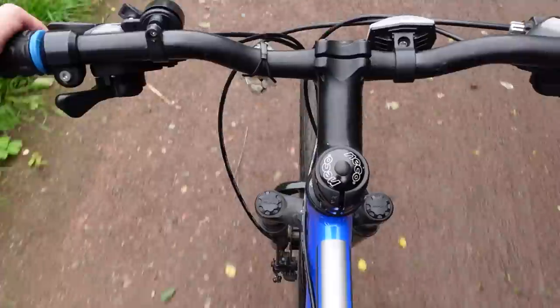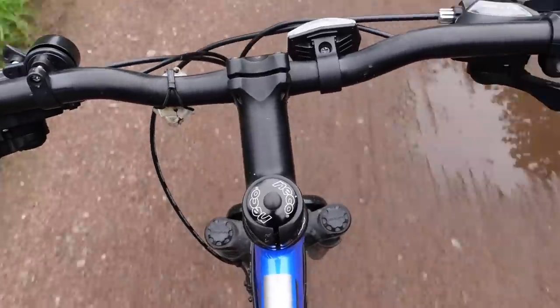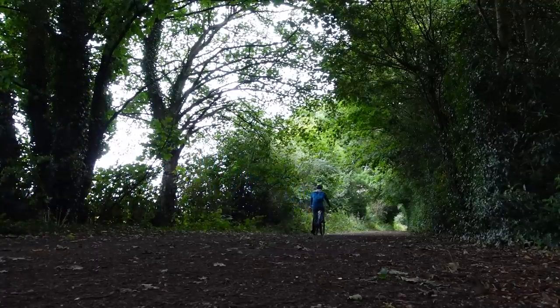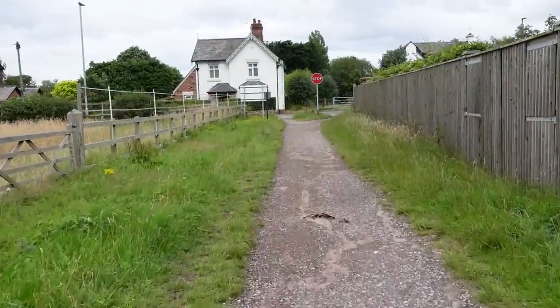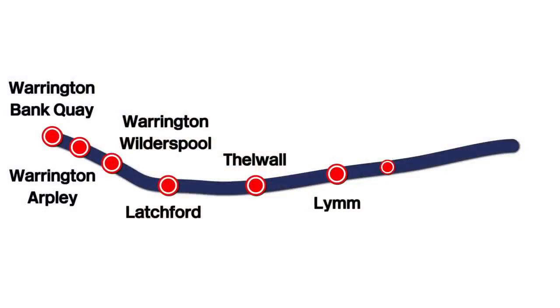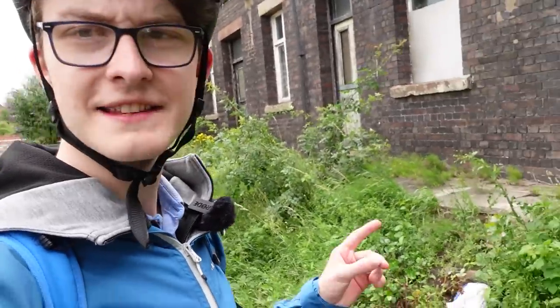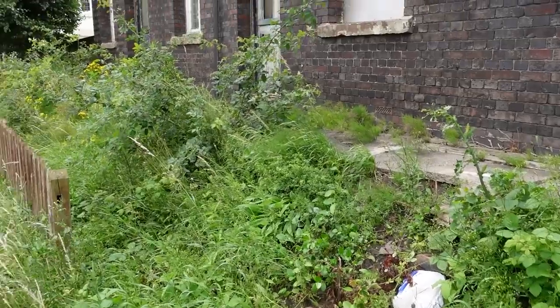This bit of the trail right here has been all resurfaced and nice. Well, at least I won't be getting any muddier than this. Oh, the path has gone all muddy again. So here we are at the site of the next station - Heatley and Warburton. This is probably one of the first stations we've come across that actually still has a little bit of platform remnants left, which is really nice. Heatley and Warburton station closed in 1962, and a couple of the station buildings do remain.